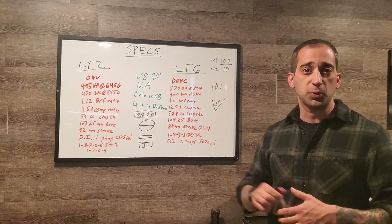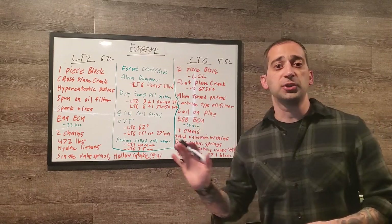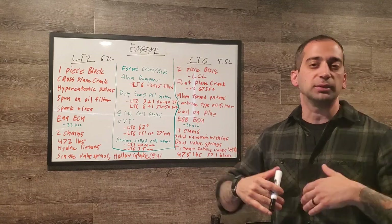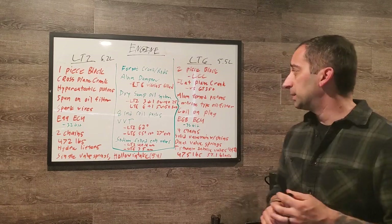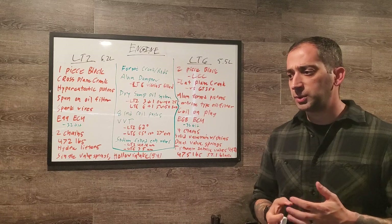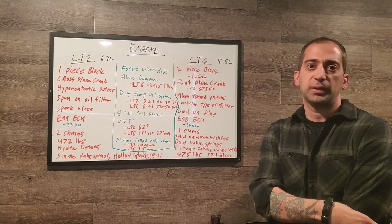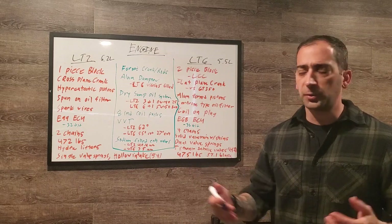Moving on to the actual engine long block. Keep in mind I haven't gotten my hands on an LT6 engine yet, so everything here is based on thorough research from reputable sources — engineers, magazines, and other confirmed information. I'm confident in most of this, but I can't be 100% certain on every point.